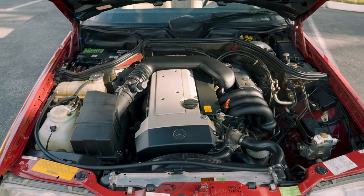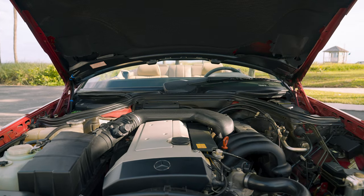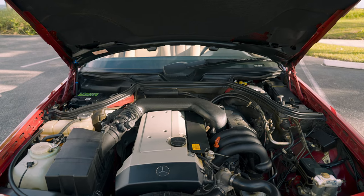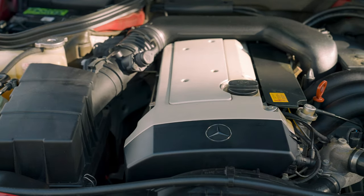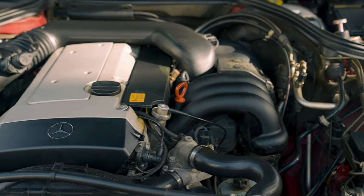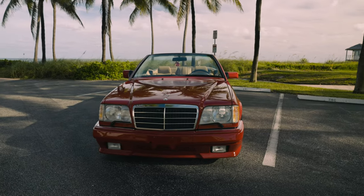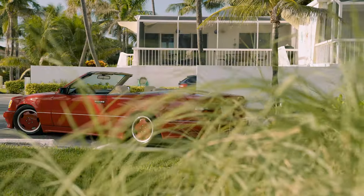This E320 features the well-known and loved M104 engine — the spiritual successor of the M103 — with dual overhead camshafts and modern fuel injection for a silky smooth operation. The displacement is 3.2 liters with 4 valves per cylinder, delivering 220 horsepower and 229 lb-ft of torque.